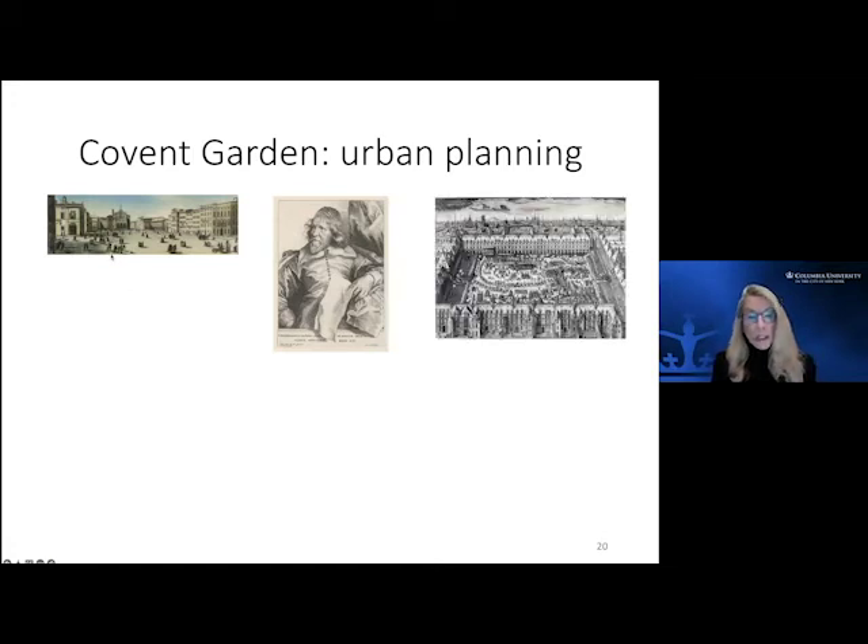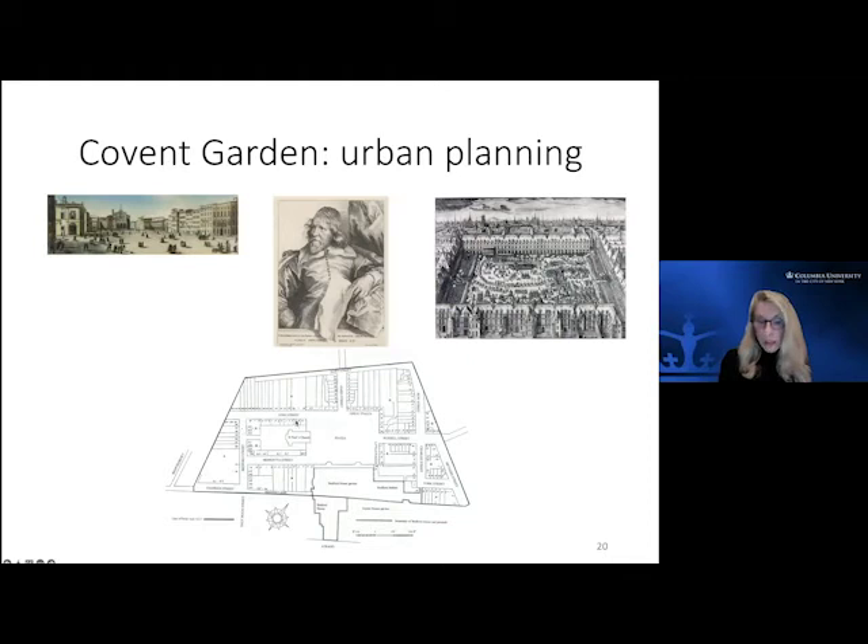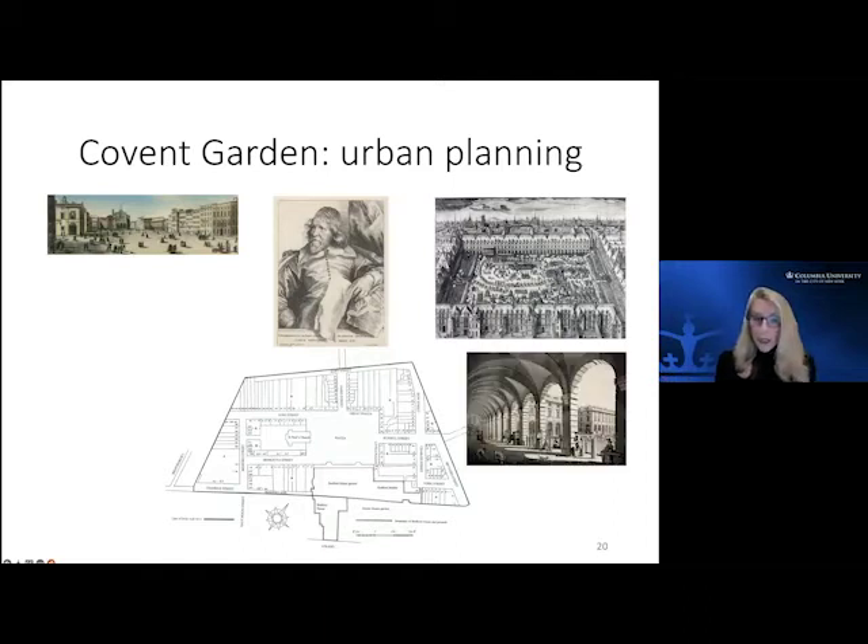Inigo Jones was steeped in the classical things happening on the continent. This is the Leishon Piazza, where buildings were set around the outside of a public piazza. He knew Paris — this is the Royal Plaza in Paris, where once again buildings surrounded a courtyard. Of course he proposed for Covent Garden a piazza — an open piazza with housing and development around the outside. Back then, the Earl of Bedford as an aristocrat with land title still couldn't do anything with it unless he got the monarch's permission.